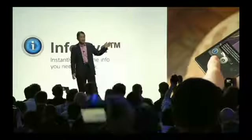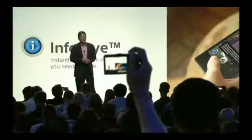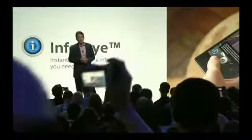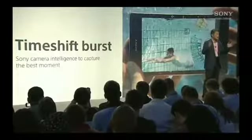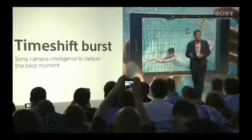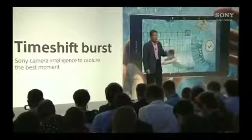What food goes best with that wine? The plot line behind a certain book — it will even recognize key city landmarks. And with Time Shift Burst, you will never miss that perfect moment again. Why? Because 61 images are captured within 2 seconds, starting even before hitting the dedicated shutter key. Afterwards, you can flip back and forth in the UI to select the best or keep all the shots.